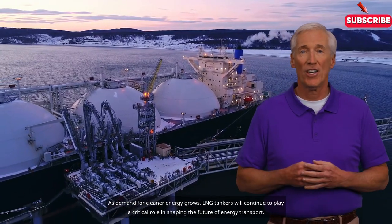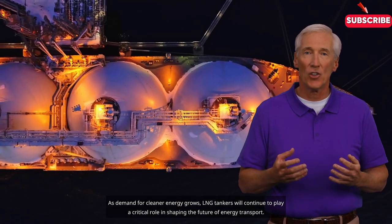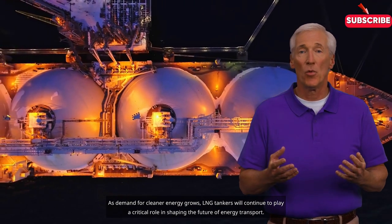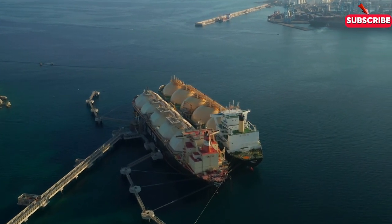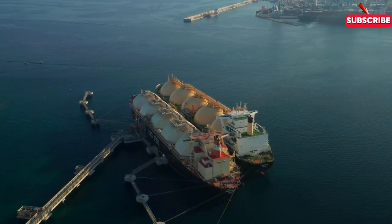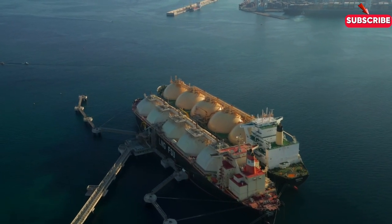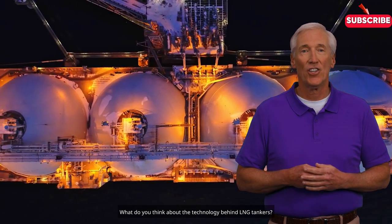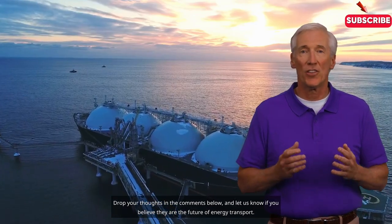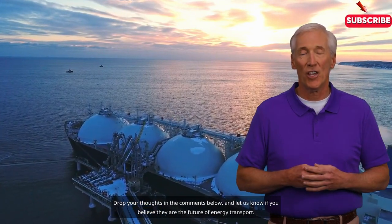As demand for cleaner energy grows, LNG tankers will continue to play a critical role in shaping the future of energy transport. What do you think about the technology behind LNG tankers? Drop your thoughts in the comments below and let us know if you believe they are the future of energy transport.